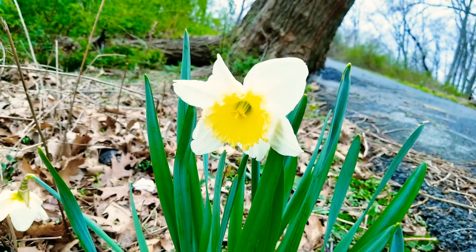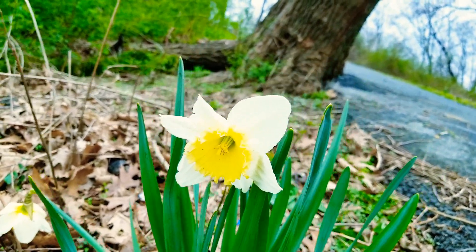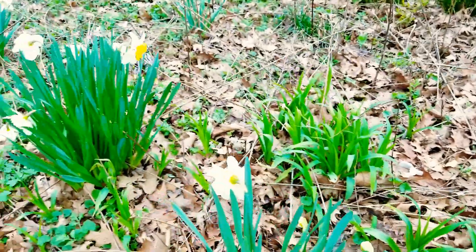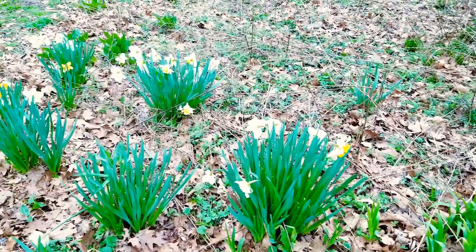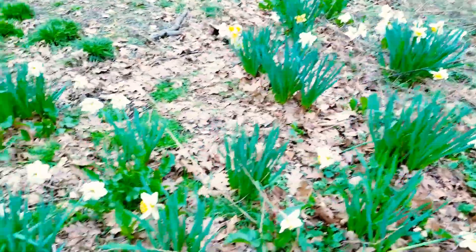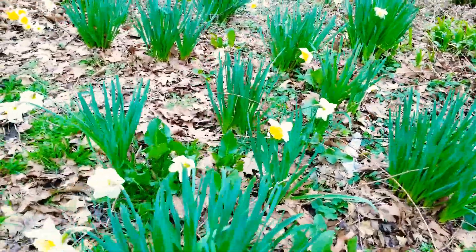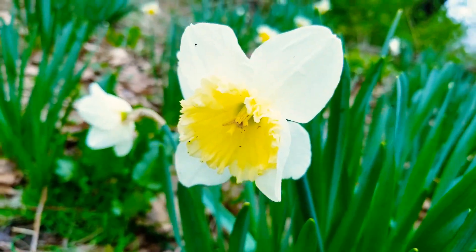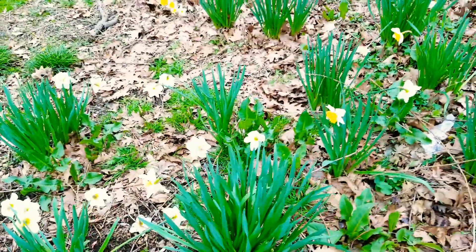Look at that — mother nature, right on time. Today is the first day of spring. Look how the flowers are on schedule — they already popped. Amazing, right? Hey there flower, hello there — first day of spring.